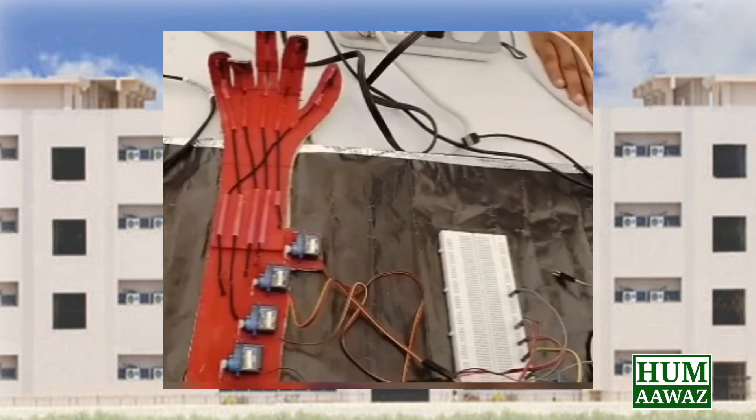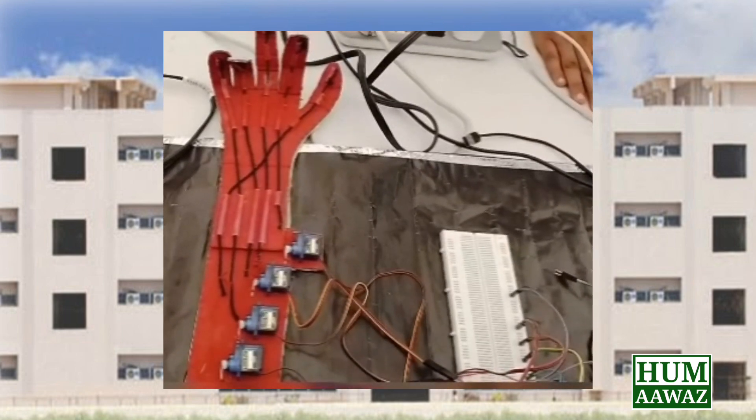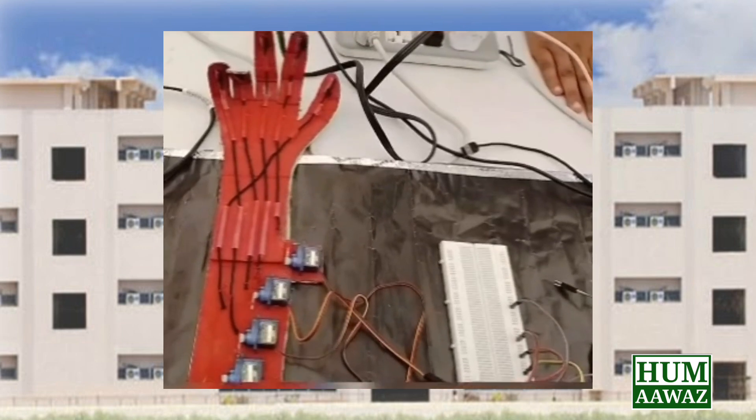This robotic hand helps paralyzed patients and handicapped persons perform their daily routine without any help.